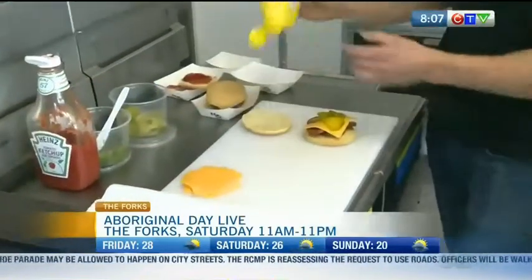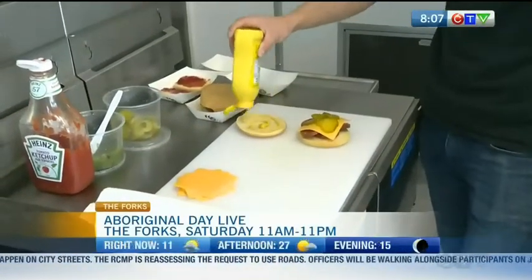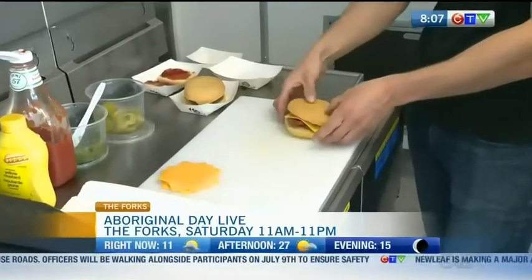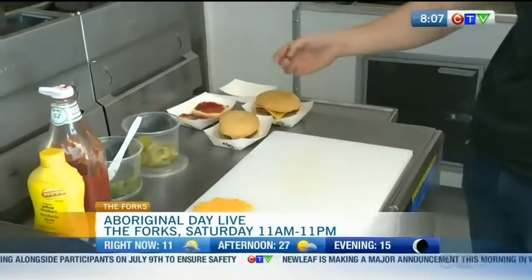And that Bannock looks pretty flecking and nice. It is. A little bit of mustard on there for you. Top her off. And there is our social sandwich.